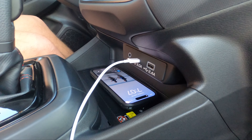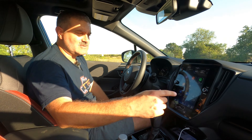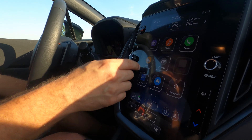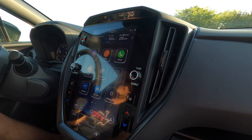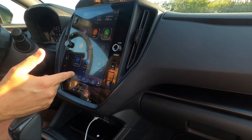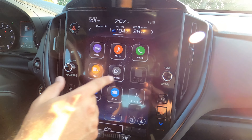You do get a Qi wireless charger, which enables wireless CarPlay — though it hasn't worked reliably yet. This is the Starlink infotainment system. It's in portrait mode; we generally prefer landscape, but that's just preference and everything does work.